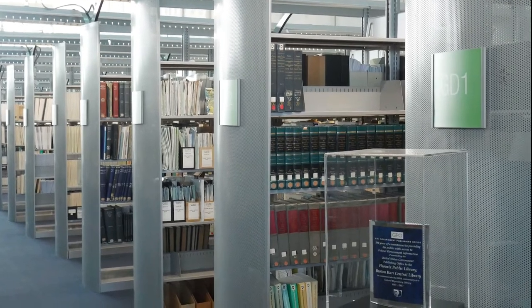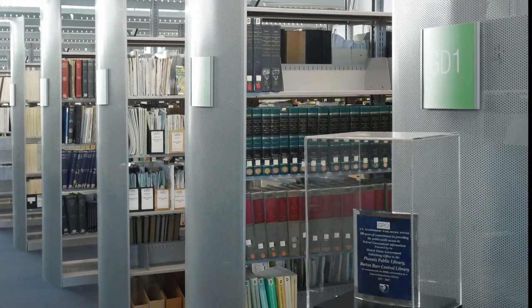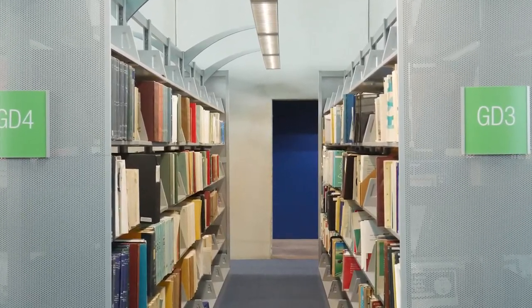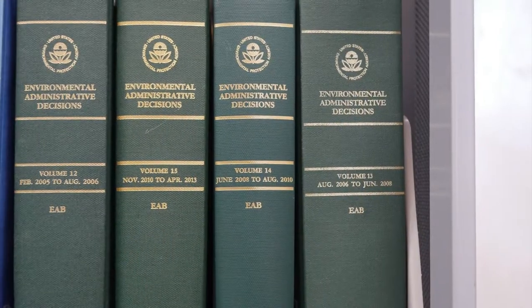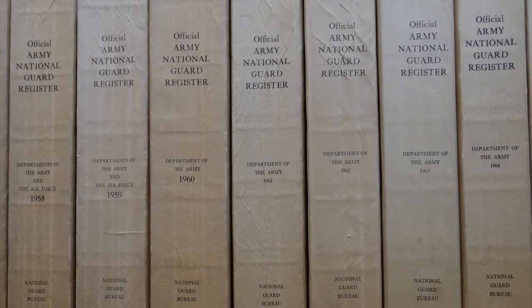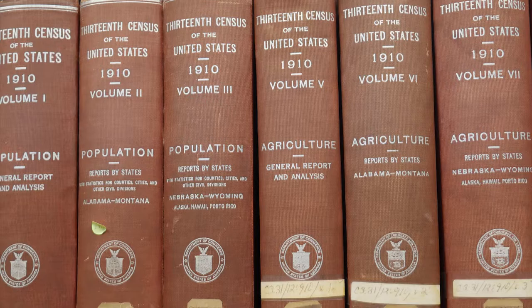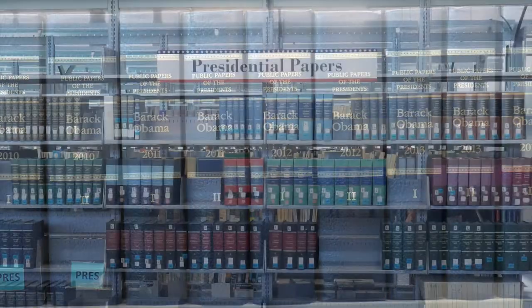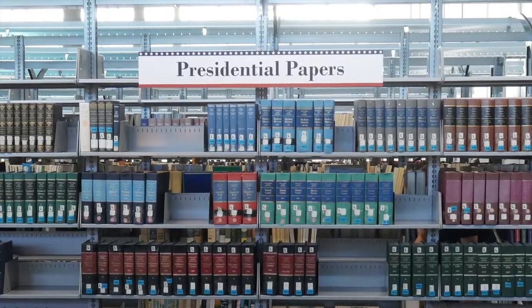Hello and welcome to our first Government Documents virtual tour. Keep an eye out for upcoming videos about the unique materials in the Government Documents collection. If you didn't know about this collection at Burton Bar's Central Library, you are in for a treat. In this video you'll get a peek at the Presidential Papers collection.